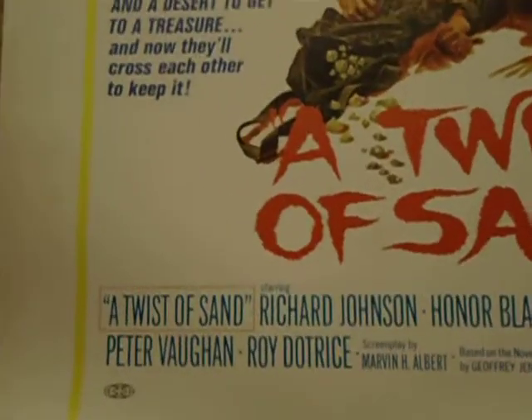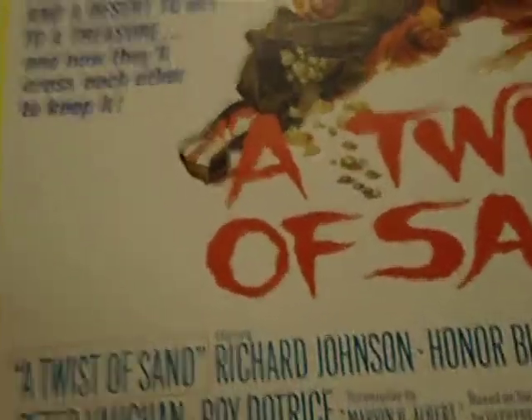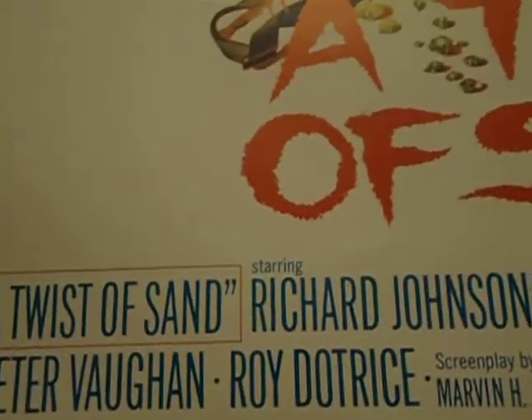I've actually never seen this film, but I'll keep my eye out for it eventually if it ever pops up, because it's got Richard Johnson in it.